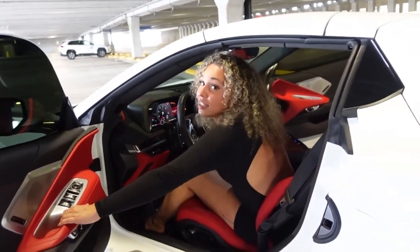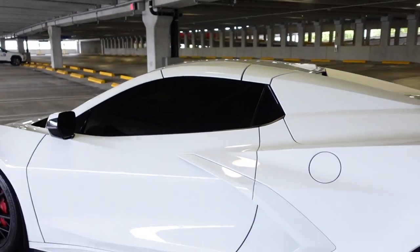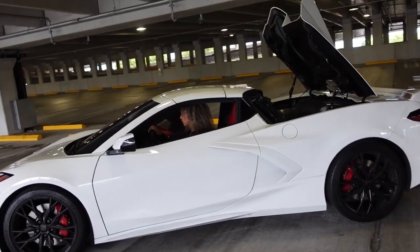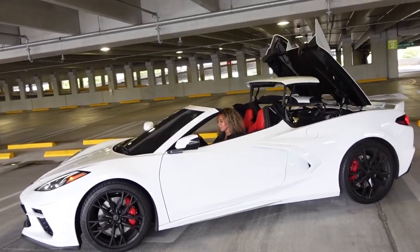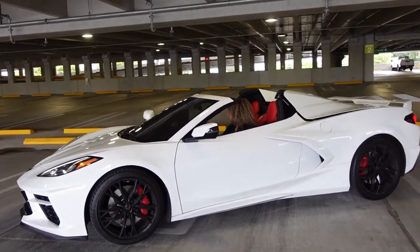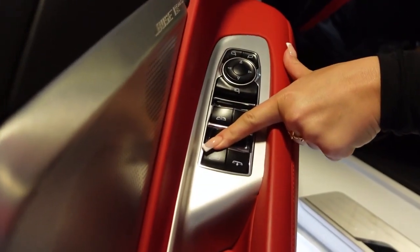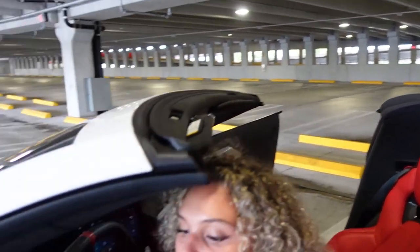She is a convertible, so I'll show you that. This button is for the convertible, this button is for this back window right here, and then these two buttons are for the two front windows.